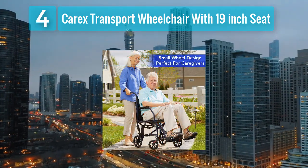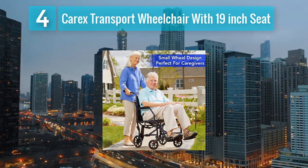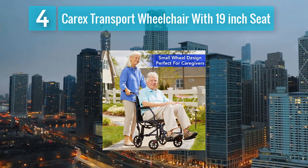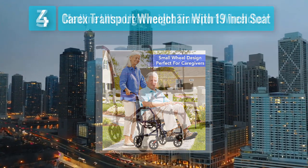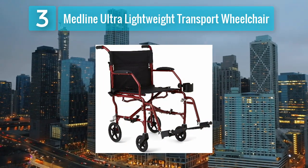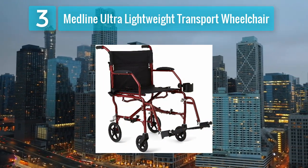The Carex Transport Wheelchair is designed for hassle-free transportation and storage thanks to its foldable design and removable footrests. Whether for outings or everyday use, this wheelchair offers reliability and comfort to users and caregivers alike. Coming in at number 3: Medline Ultra Lightweight Transport Wheelchair.